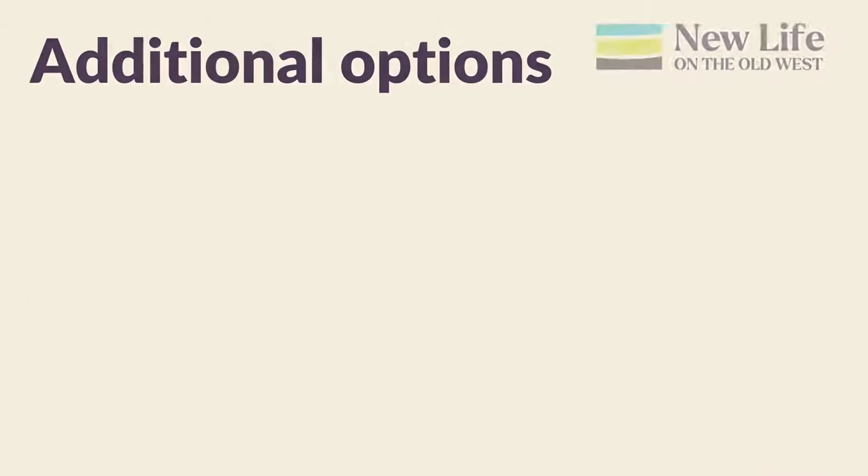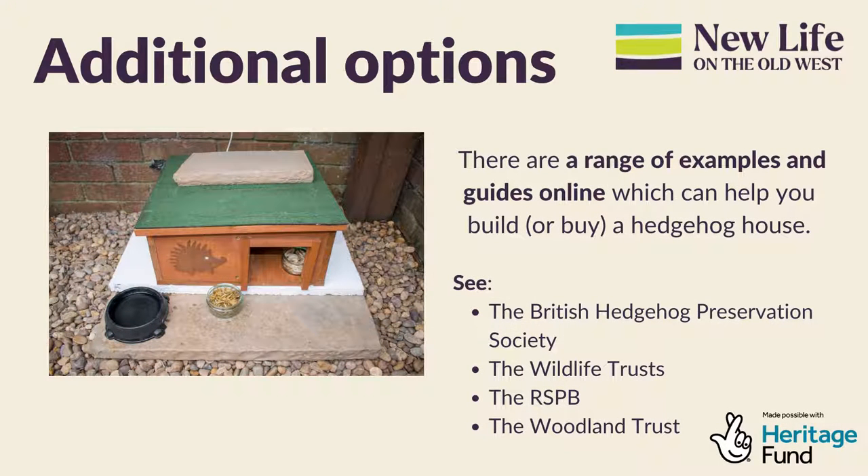There are a range of examples and guides online which can help you to build or buy a hedgehog house. Take a look at the British Hedgehog Preservation Society or one of our project partners: the Wildlife Trusts, the RSPB, or the Woodland Trust.